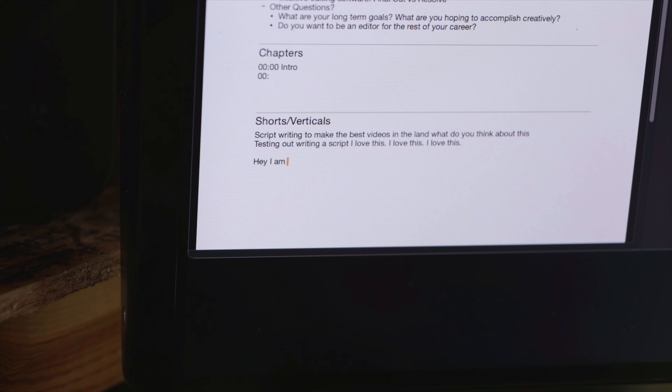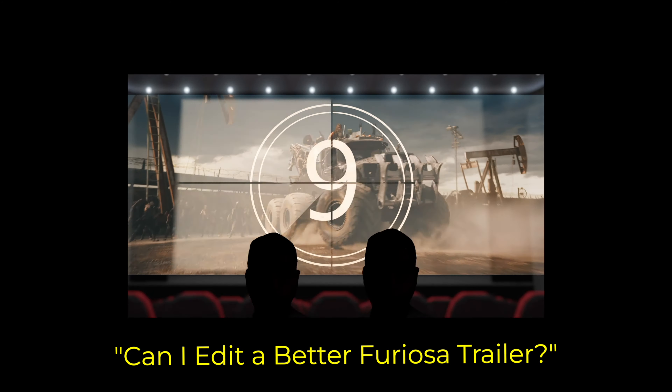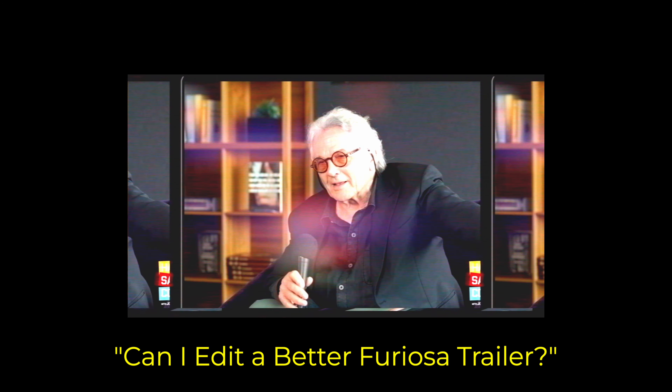Hack number seven: script your entire videos. Ironically, I'm mostly working off an outline for this video, so it's got about a 50% chance of you seeing it. Scripting has changed the game for me. Any big video or project, I always sit down with Pages and write it out first. My most recent big project was the Furiosa re-edit video — I literally scripted out that entire video, recorded the voiceover, and made the whole thing all the way up to the actual trailer edit, without even knowing if the trailer edit would be something I'd want to post.